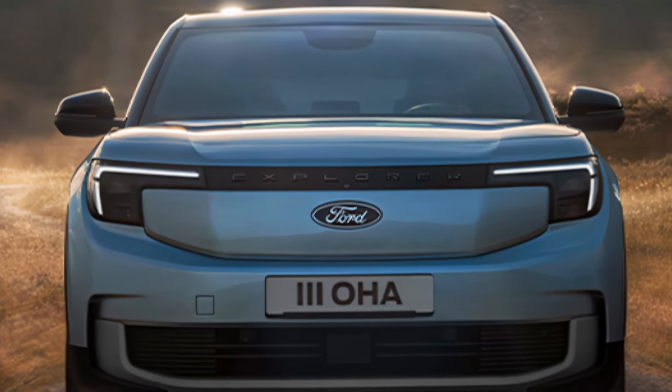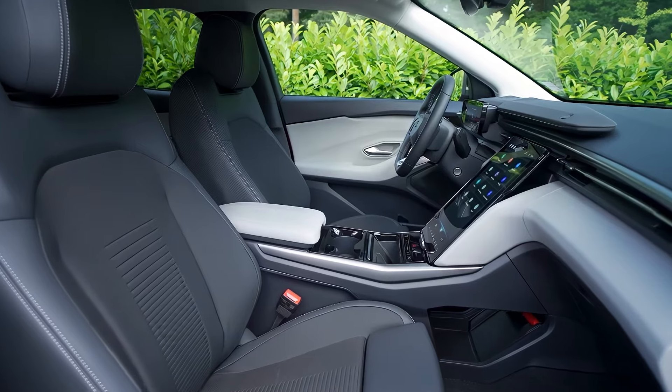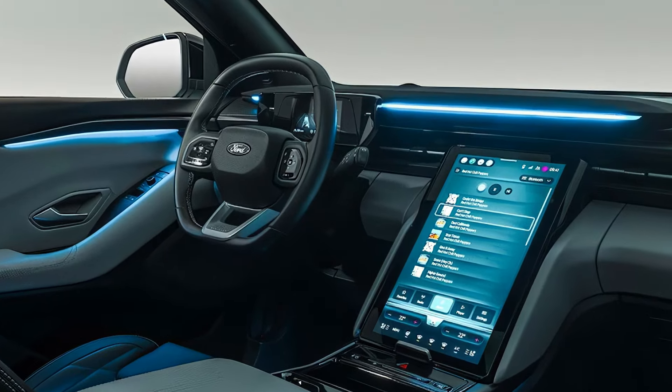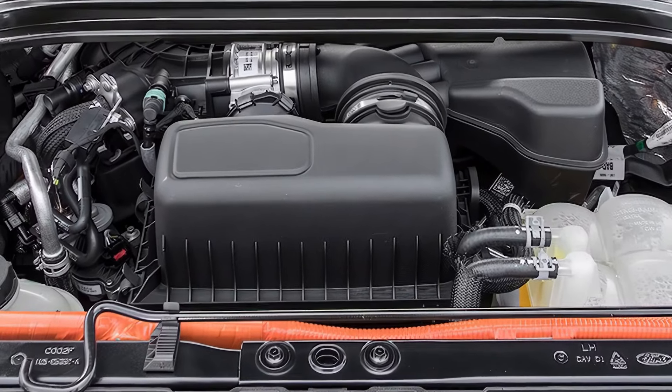Now let's talk about the trim levels. The 2025 Ford Explorer Hybrid will be available in several trims, including the base model, XLT, Limited, and Platinum. Each trim offers a unique set of features including advanced safety features, premium materials, and cutting-edge infotainment systems.